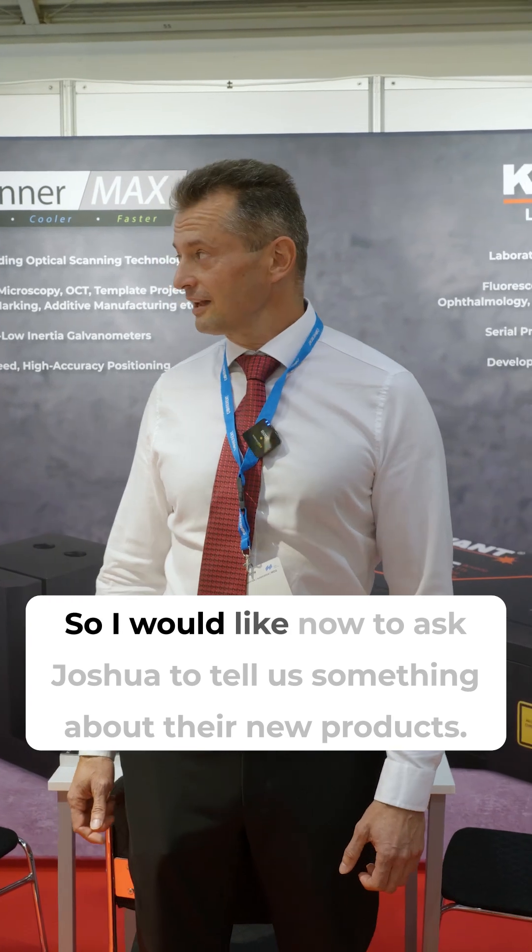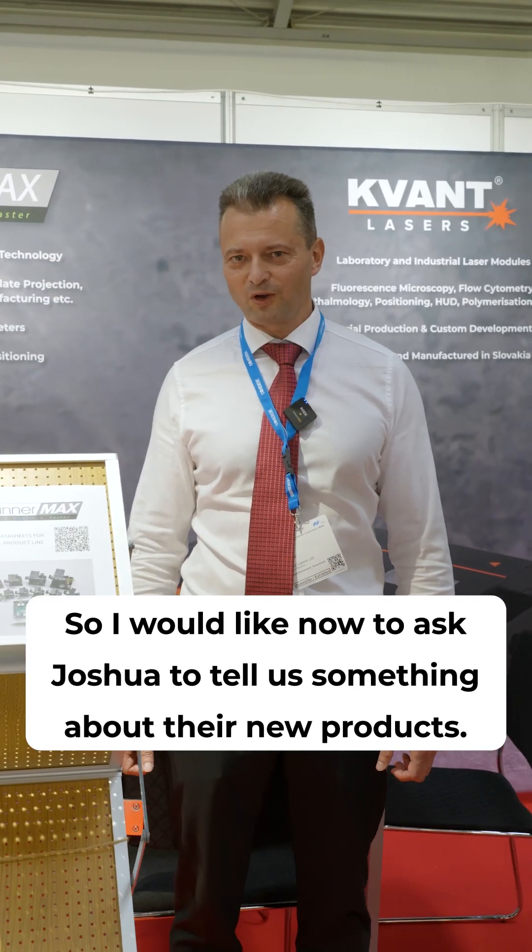This is the first time we share our booth with Pangolin at the Munich exhibition. I would now like to ask Joshua to tell us something about their new products.